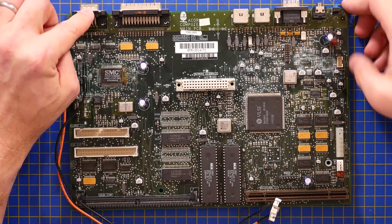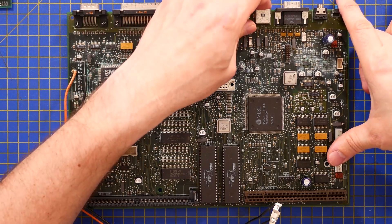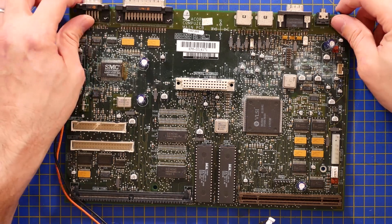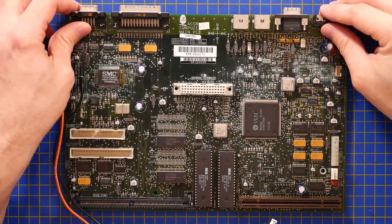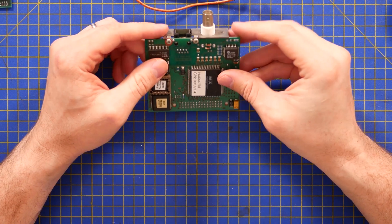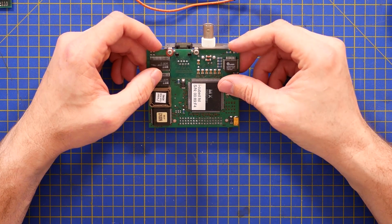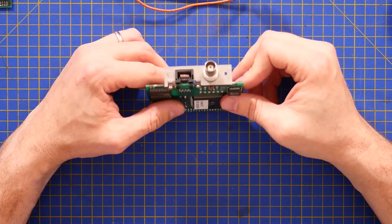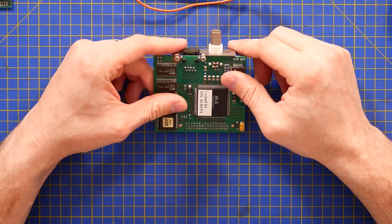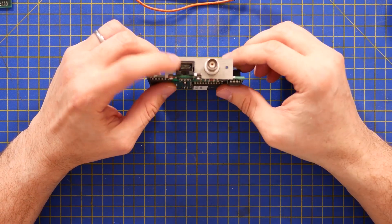This board natively had RS232, a parallel port for the printer, a reset button, a headphone connector — interestingly not audio out — video out which I believe is SVGA, and then keyboard and mouse connectors. Now the network card — this is going to seem really weird to anybody born after around 1990. You have the normal RJ45 connector for Ethernet; I think this is 10BaseT, so very, very slow — slower than the worst Wi-Fi, which started out at 11 megabits.